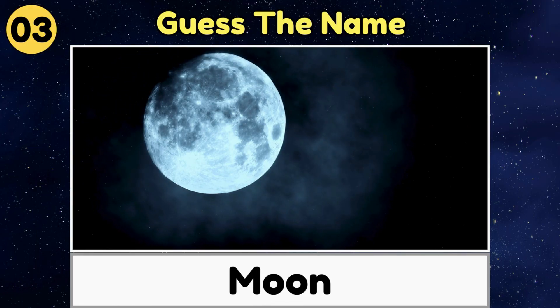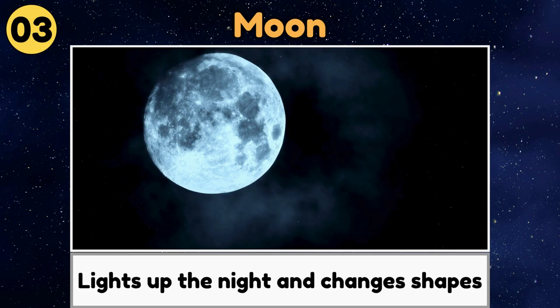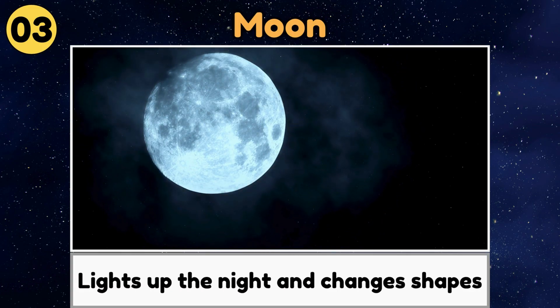Moon. The moon is Earth's big, round space buddy that lights up the night and changes shapes.